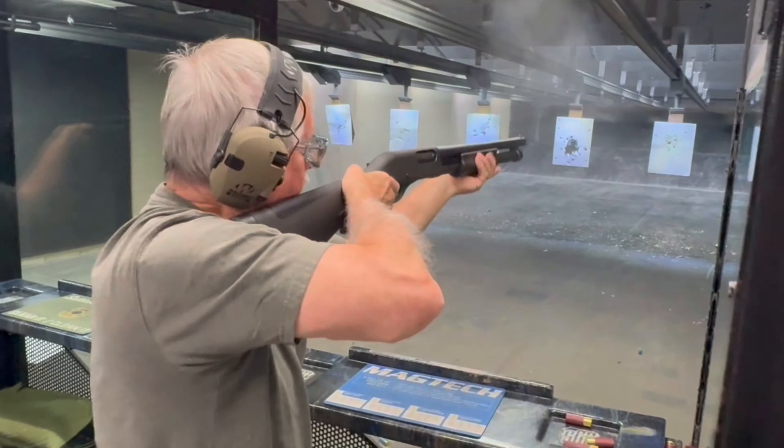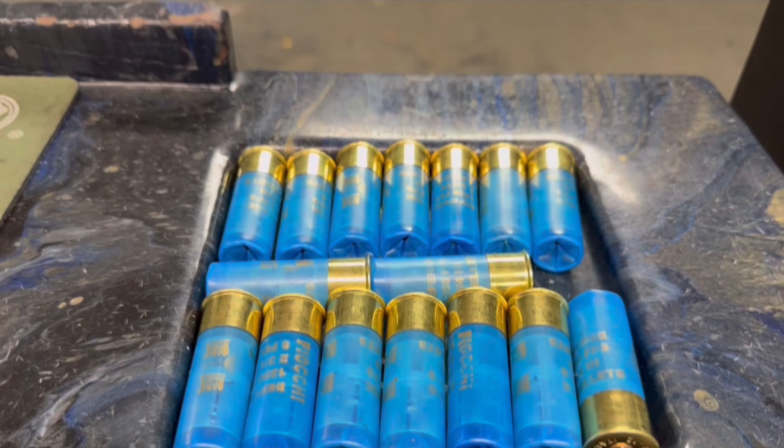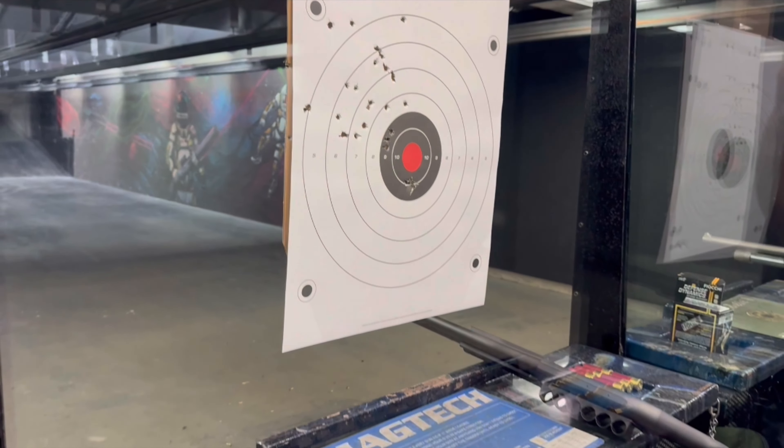You must be at least 18 years old. Please have your shotgun in a case before you go into our classroom. You will also need to bring 25 rounds of buckshot.